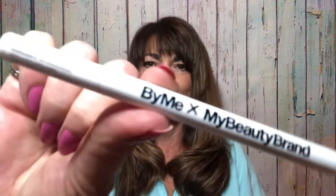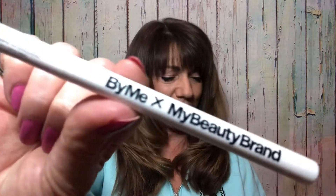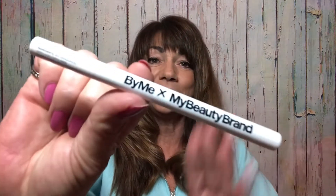The next item is by Me x My Beauty brand and this looks like it is a liquid eyeliner. This item is full size, and I do actually love eyeliners, especially the liquid kind. There is the eyeliner and it is priced at $22 and it's full size — yay, I'm happy about that one.